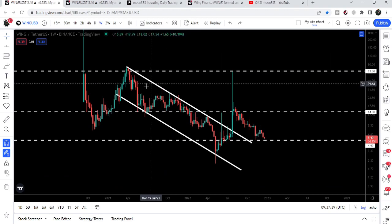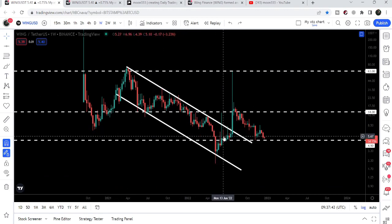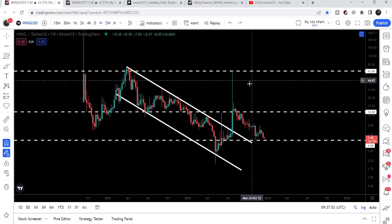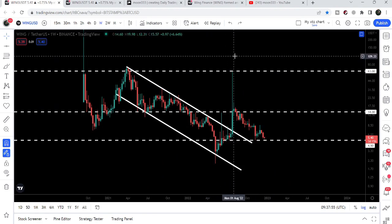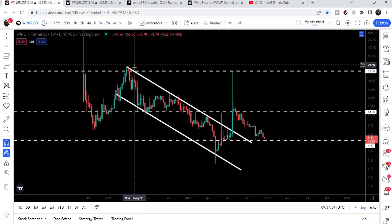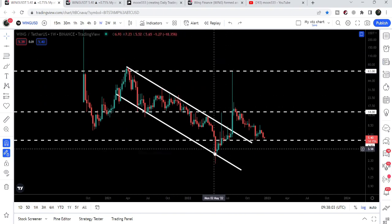Now let's move to the weekly time frame chart. We have been following this down channel even before the breakout and after the breakout as well. I've been telling you that once Wing Finance breaks out this down channel, our target will be here at the top of the channel — that was at $63. You can see exactly from this resistance of $63, because previously this level has been acting as a resistance.